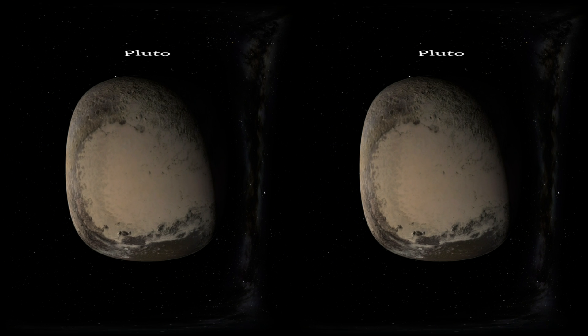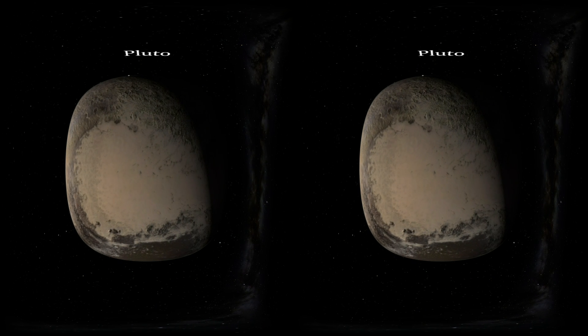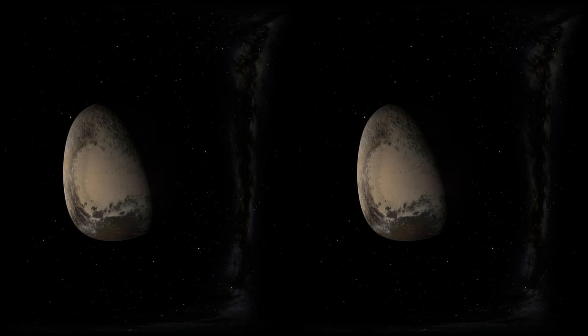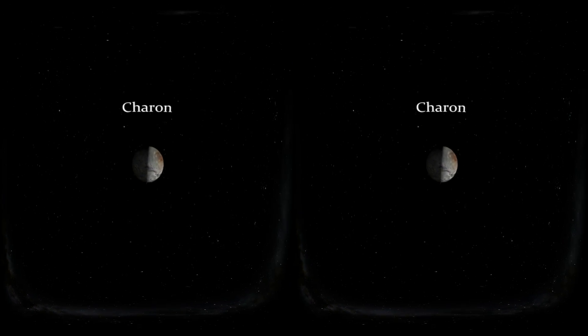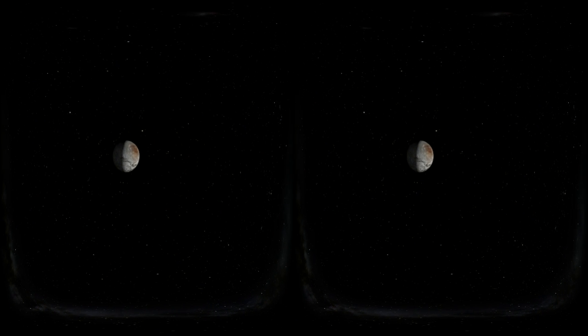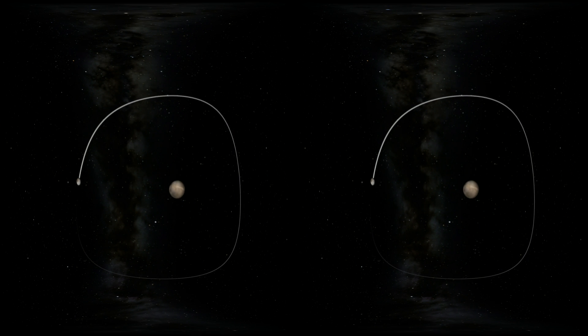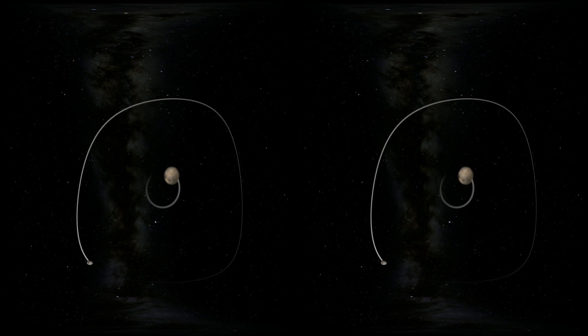One of Pluto's features includes a lighter section on its surface in the cute shape of a heart. Some like to joke that Pluto's heart signals its love for its moon Charon. Charon and Pluto are involved in a rare cosmic dance. Since Charon is about one-eighth the mass of Pluto, which is a lot for a moon, the force of gravity between Charon and Pluto is enough for Pluto to make small revolutions as well.